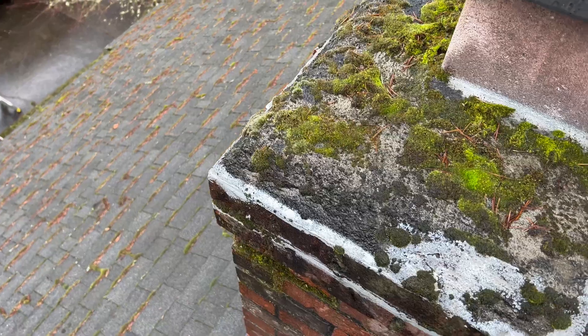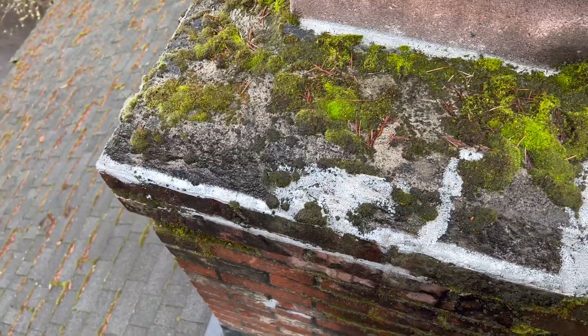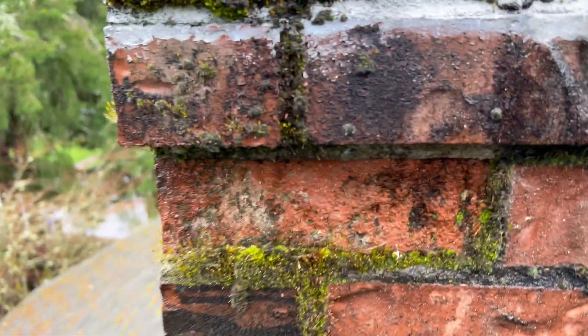The brick fills up with water, and then when freezing temperatures come overnight, it expands and contracts the water to ice and causes the masonry to implode.